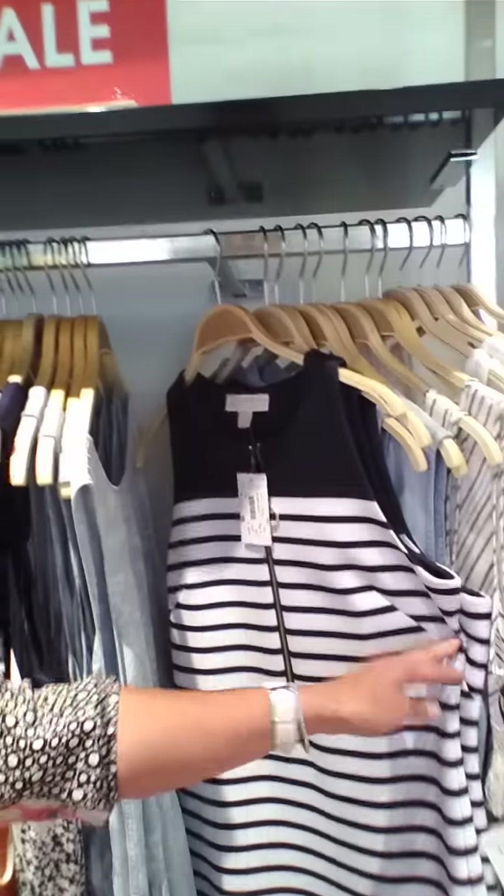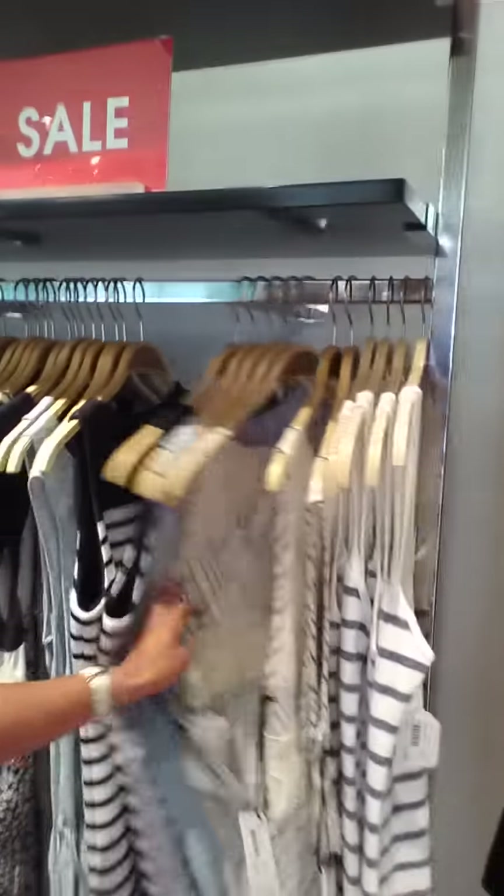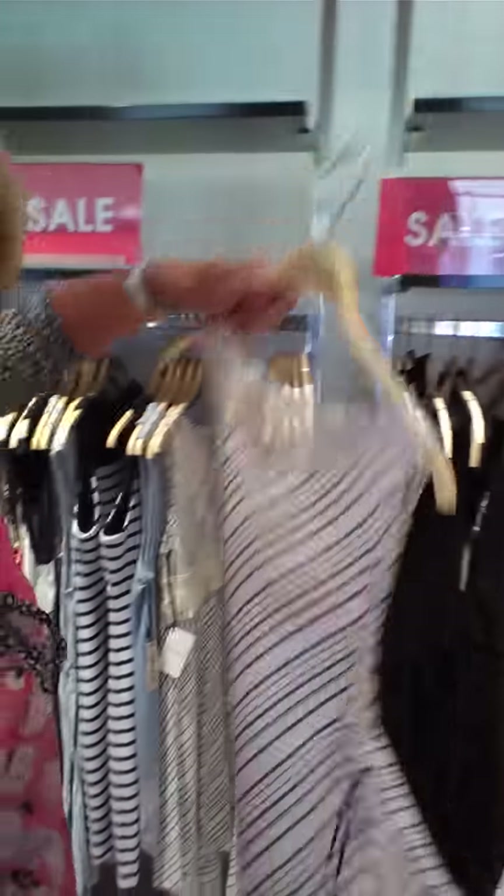Here's a Michael Kors striped dress. Now it is $1.40 — it was $1.95. We just put this one on sale from Liberty Garden. I love this dress, very simple. Then you've got that beautiful lace in the back. Love it.